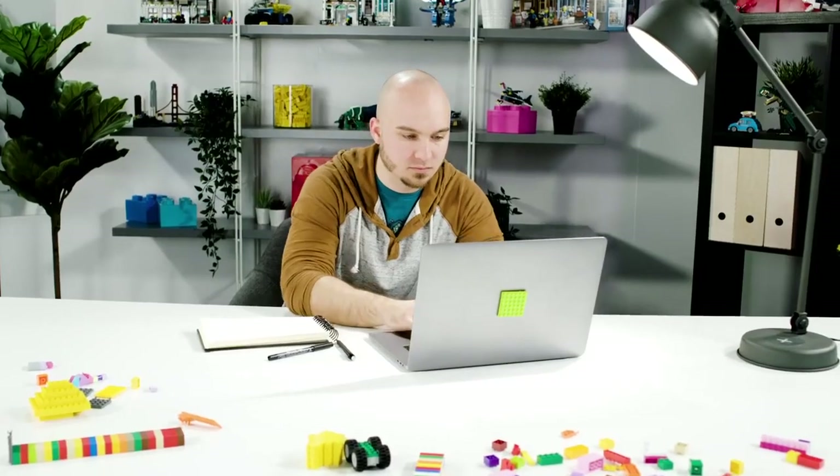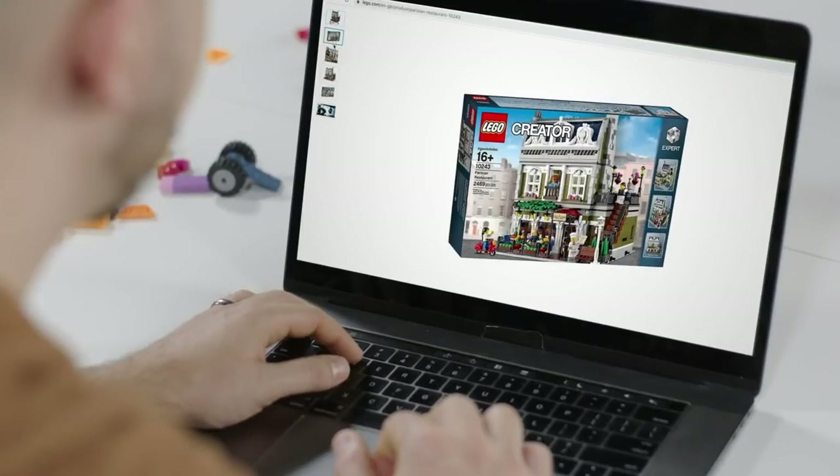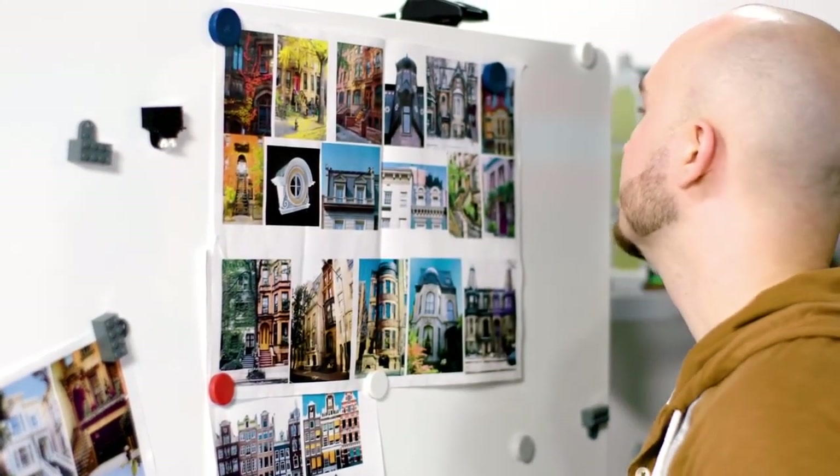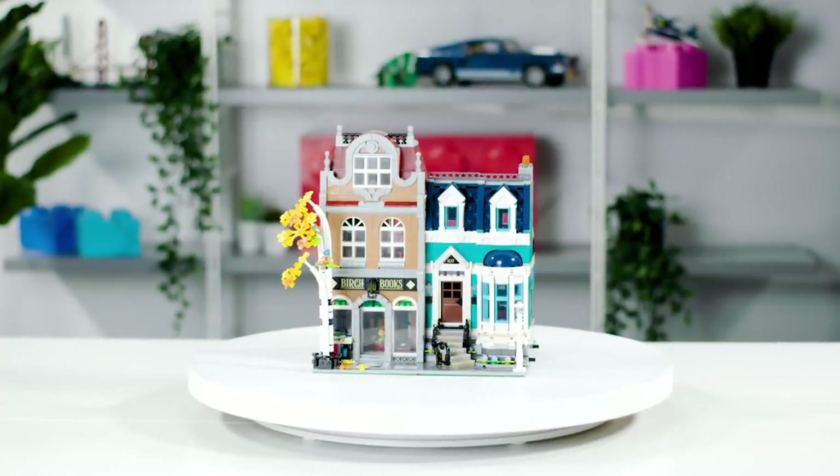This new modular set is part of the modular series, which is great for adult fans or older fans that would love to build something that's a little bit more time-intensive, has a lot of parts, and a lot of interesting building techniques. We have a few new color changes in the set.